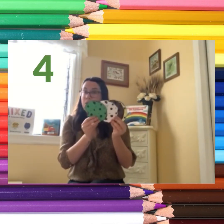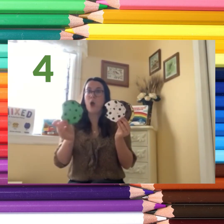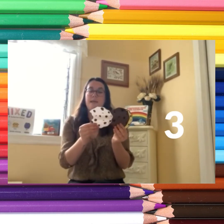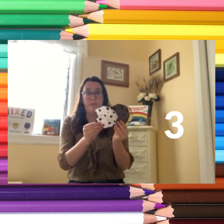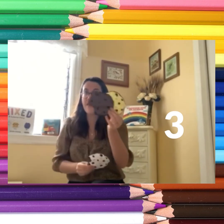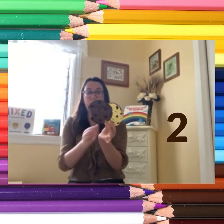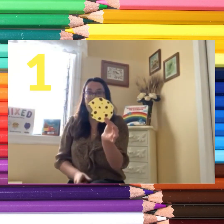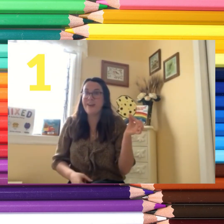Three little cookies, but before I knew, Christine ate the white one and then there were two. Two little cookies, oh what fun — Cheryl ate the brown one and then there was one. One cookie left just for you!